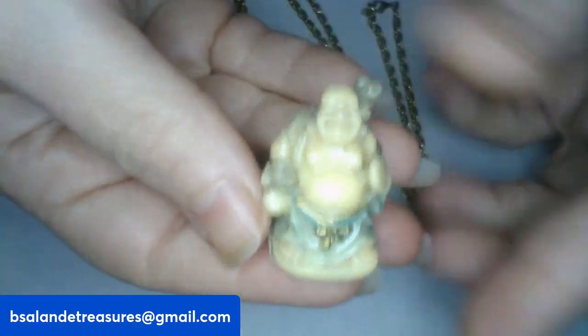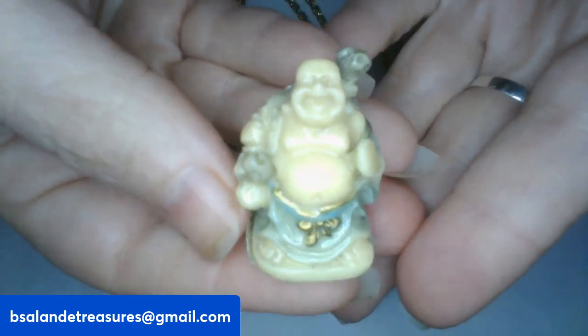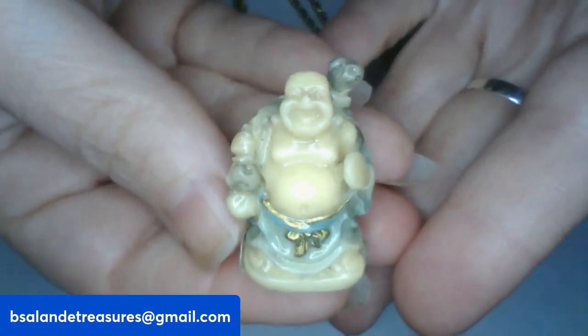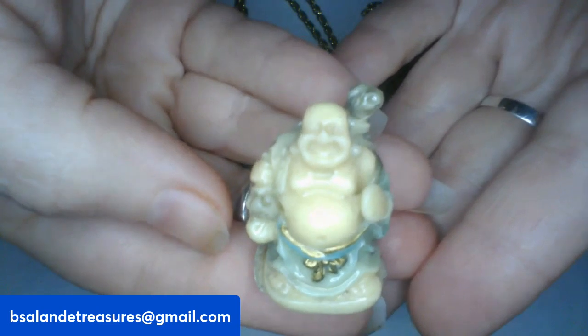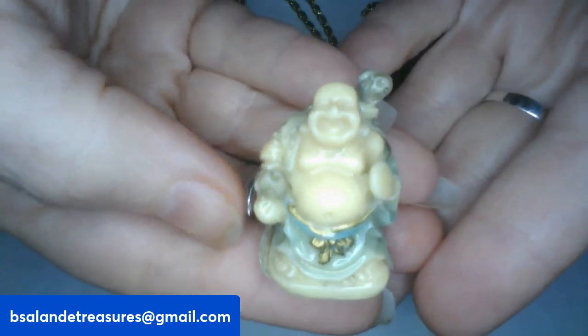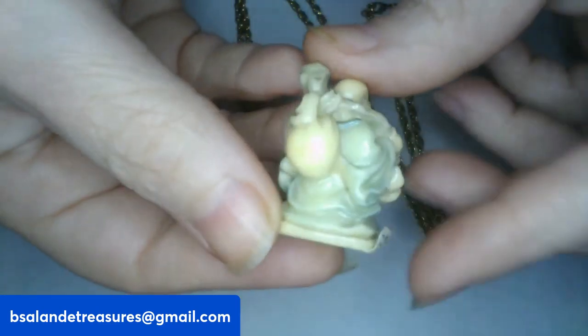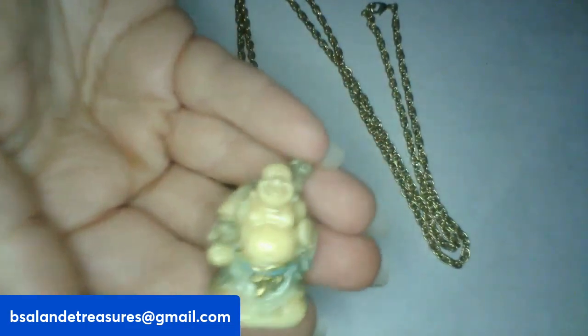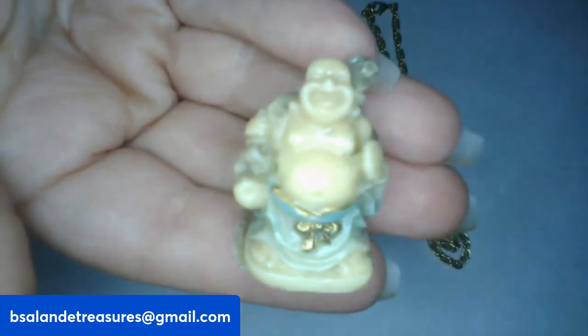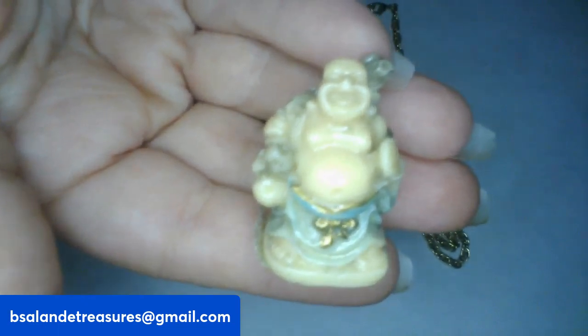For item E, I have the Safe Travels Buddha figurine — a little figurine for safe travels. If you like this guy, he is a $6 buy-it-now, item E.